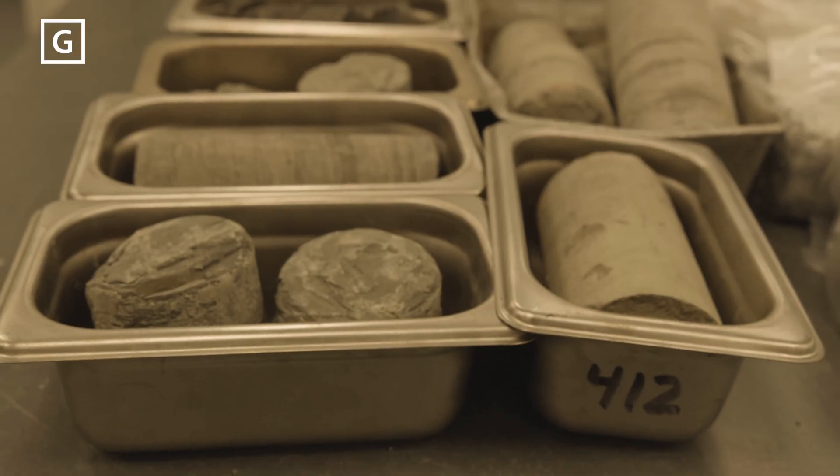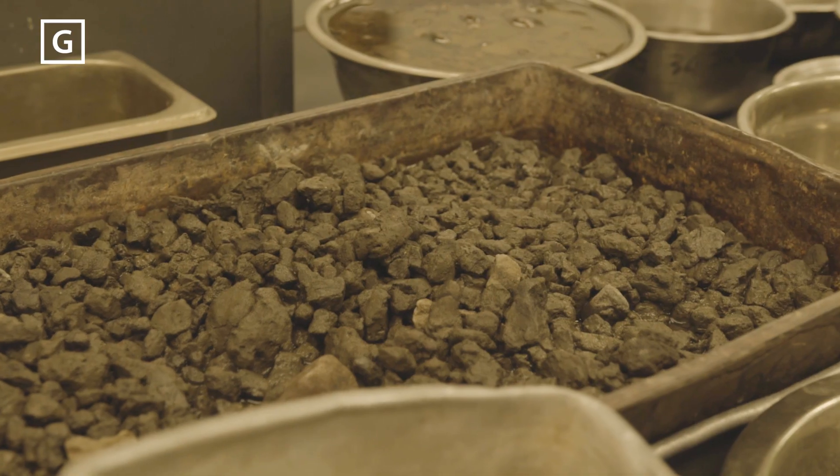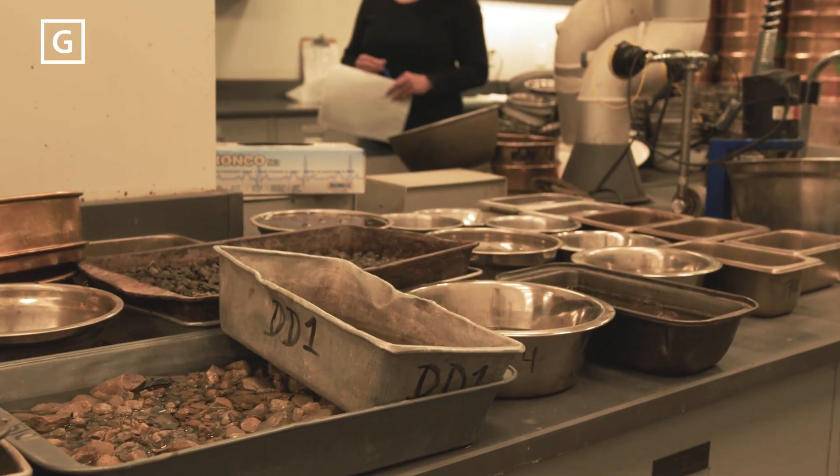Gravel, clay, sand and the bedrock all behave differently, and lab tests help understand how much loading the ground can safely support.